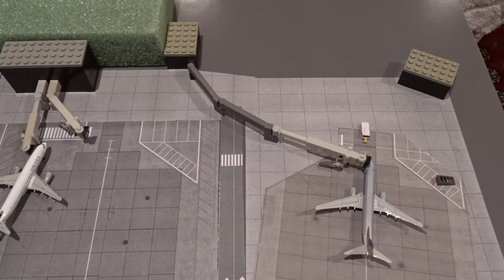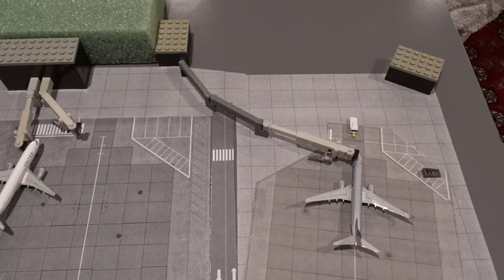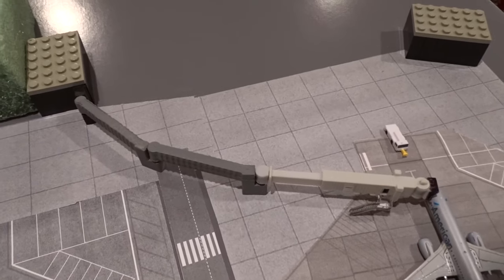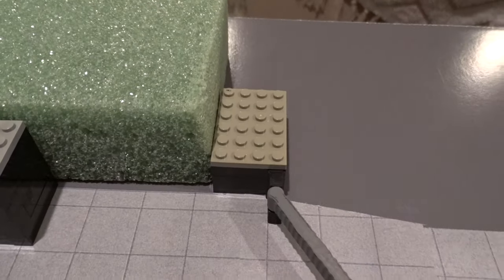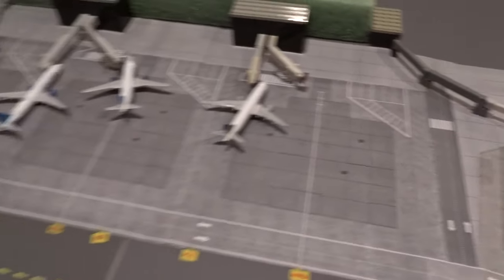First, we'll highlight some of the progress made on the mat. Gate M40 has a pretty long jetway, and previously there was some trouble getting it to extend all the way to the aircraft, especially with narrow body planes. A small Lego extension was added so the jetway can easily stretch towards the aircraft.